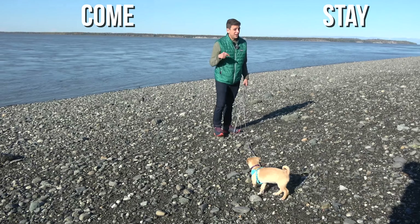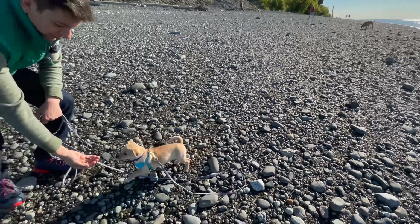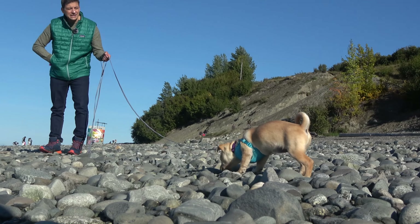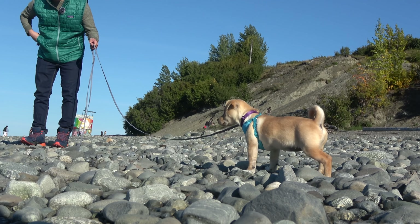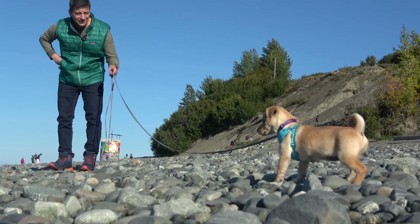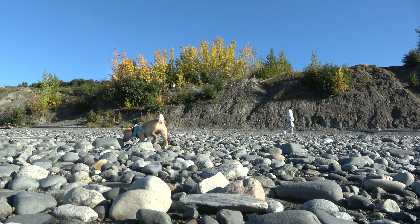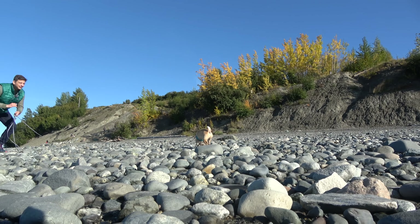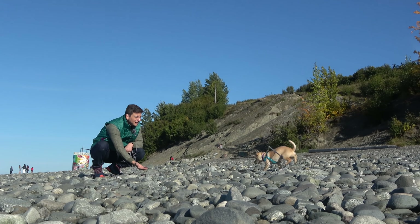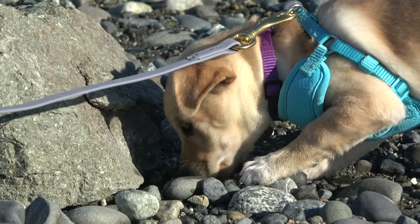Come and stay are two things I really like to teach dogs when I'm first working with them, because it's really important that they understand how to come to you and how to stay. Biscuits was doing perfect on coming back to me when I was asking for her attention, but you could see her clearly just look at the waves as they came in — she was like, I can't focus on you when that's happening. I said 'yes' because she was walking towards me — I would love to continue to support this wonderful confidence she's exhibiting.